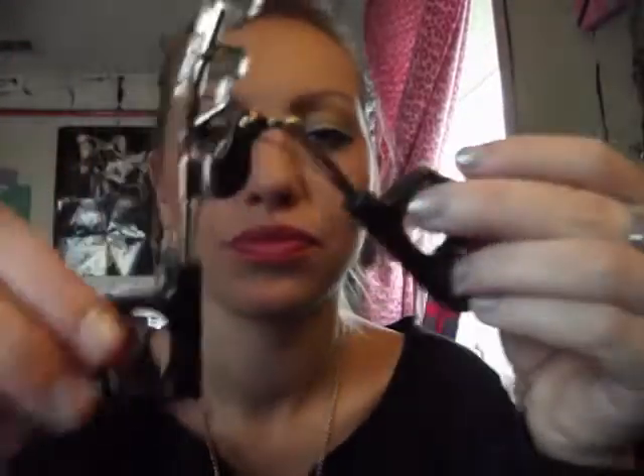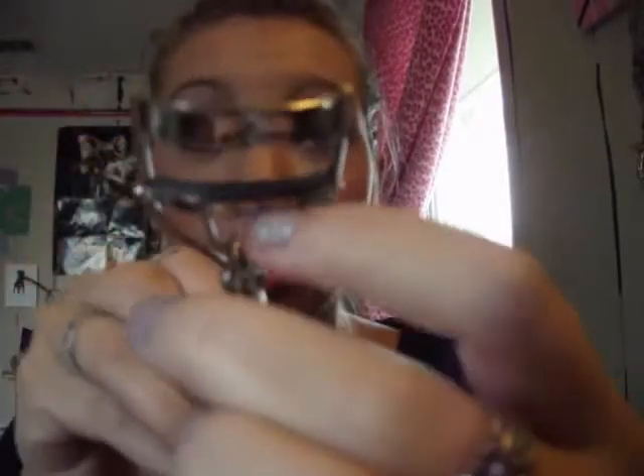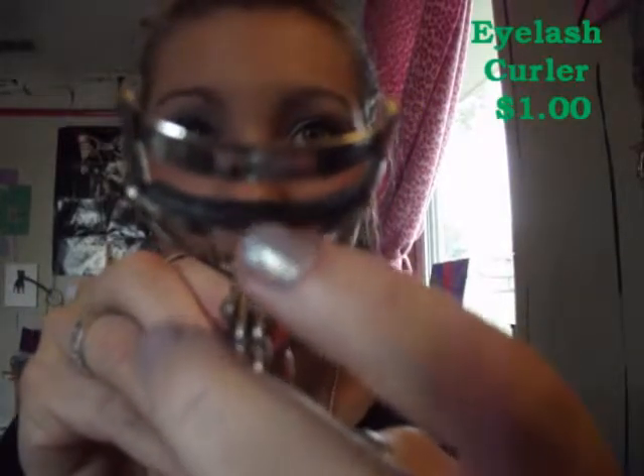Next is the ELF Mechanical Eyelash Curler. I've used this a lot — the cushion is already worn out after two months. It's good that it comes with a replacement cushion, because this curler works amazingly well.